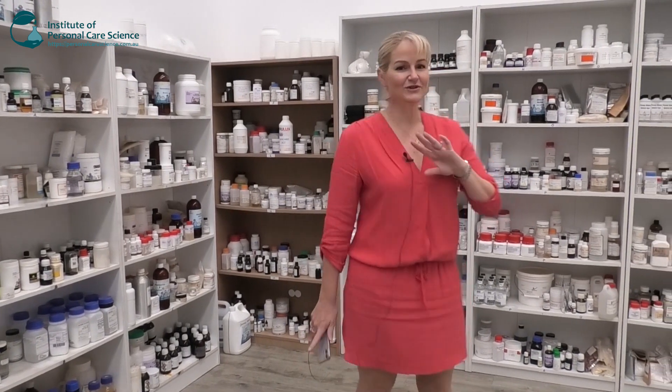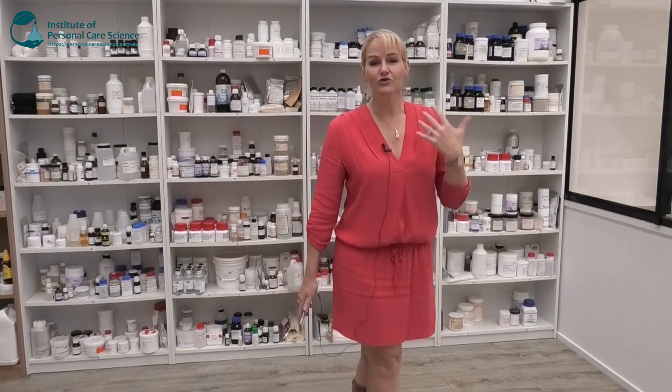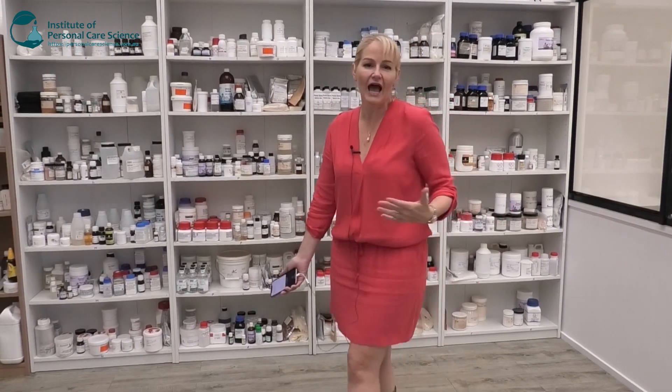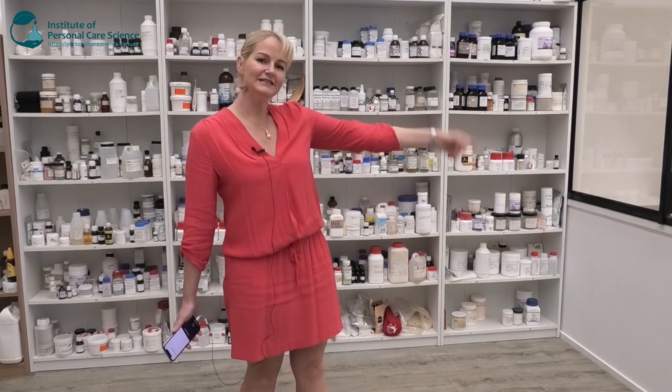As you can see, we've got hundreds of raw materials we can choose from, and we get sent new materials all the time. When you're formulating, it's a great idea to have a good area where you can keep sample stock for any ideas you might have. Some materials that don't work in some projects might be great in others, so get a good sample store like this one.